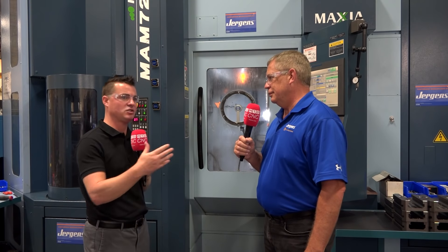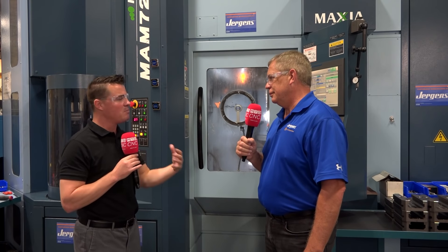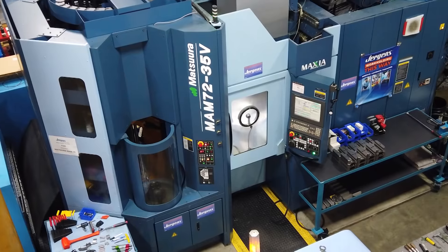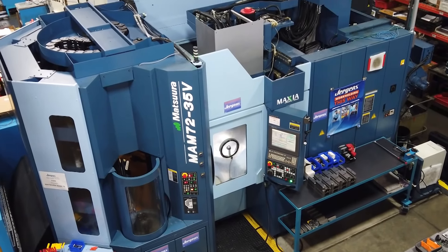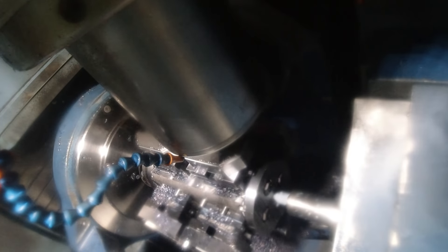We've touched on flexibility, precision, jaw lift, the Juergens product history, COVID, and lights-out running — but what about the ability to run multiple machines at the same time based on the flexibility? Initially the machine might look complex, like one person has to stay in front of it all day, but once you get it set up it runs so smoothly and seamlessly with such high repeatability that the operator typically runs two and sometimes three other machines while this one is running. That has allowed our productivity to go that much higher and keeps our costs under control.